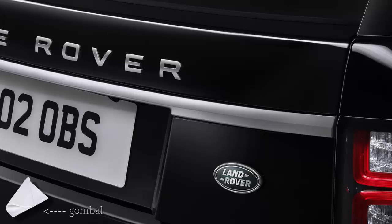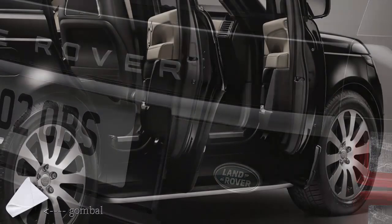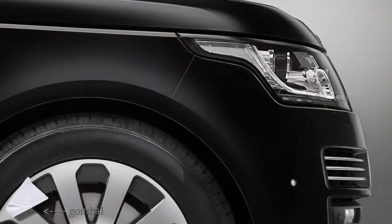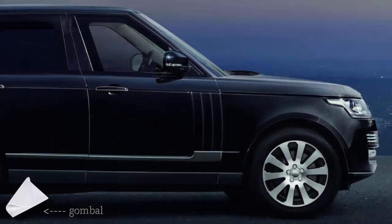Optional protection features include underfloor and underbonnet fire suppression systems, a customer-configurable siren system, emergency service lights, and an external speaker system to address people outside the vehicle. To cope with the added weight, the Sentinel has an upgraded suspension, with Land Rover saying it delivers the same ride comfort, handling, and off-road capability as non-armored Range Rovers.